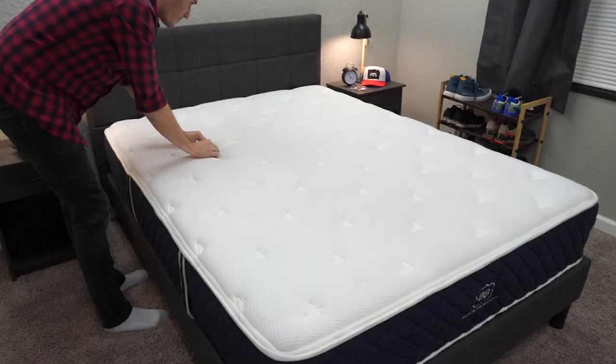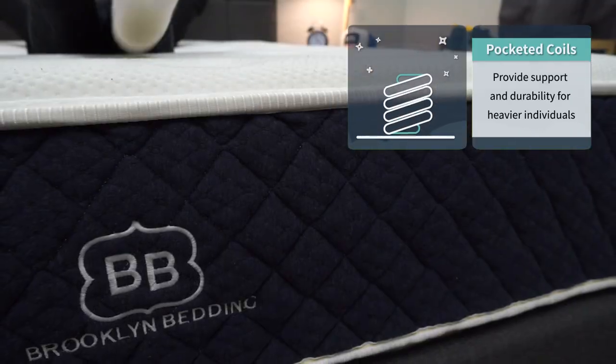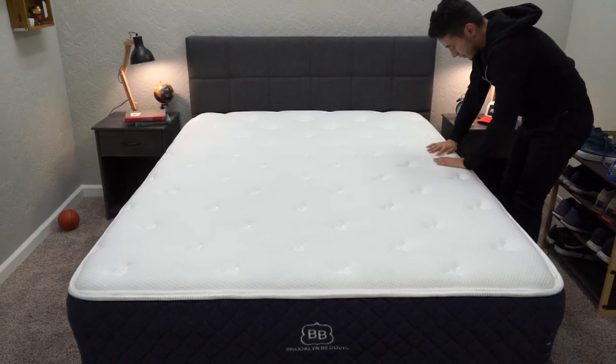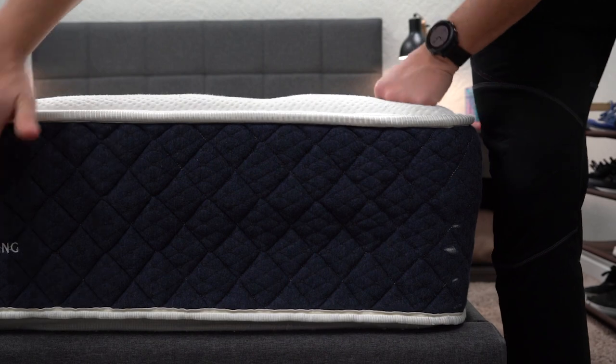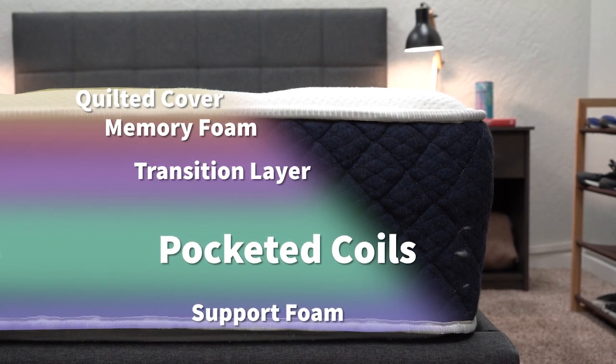The Brooklyn Bedding Signature is a hybrid mattress by default, meaning it has pocketed coils in combination with foams. Pocketed coils are something we recommend to anyone above the 200–250 pound range, or if you want extra bounce and responsiveness. They provide better long-term support and durability for bigger body types and can also improve airflow. Above those pocketed coils is a transition layer, then a layer of memory foam, and the whole thing is wrapped in a quilted cover with comfort foam layers. You can even swap in a cooling cover for around $100 more, which is a great option for hot sleepers.